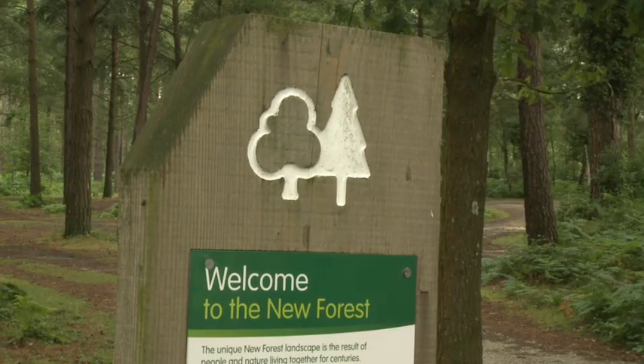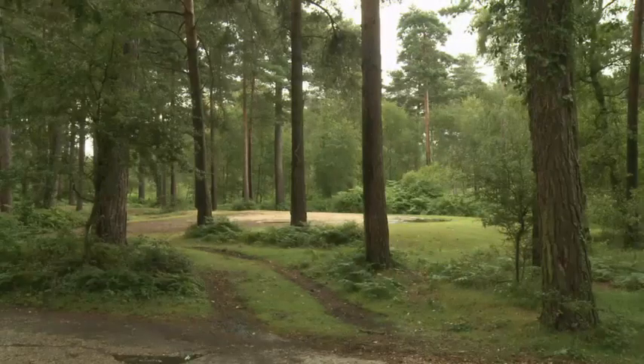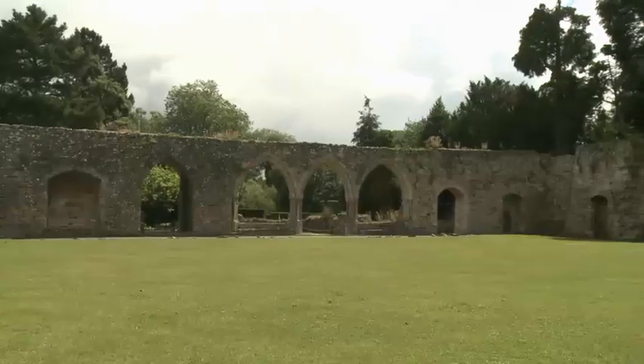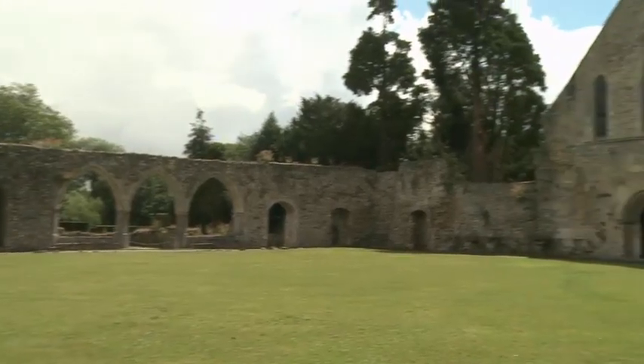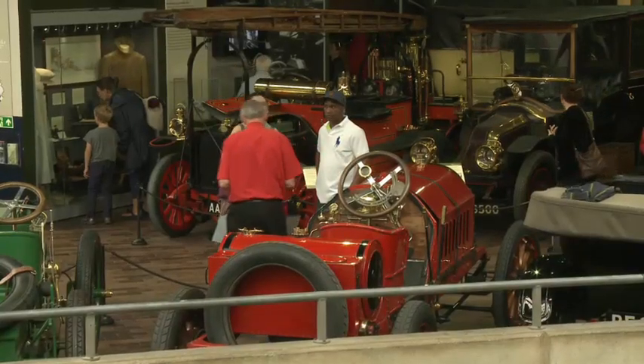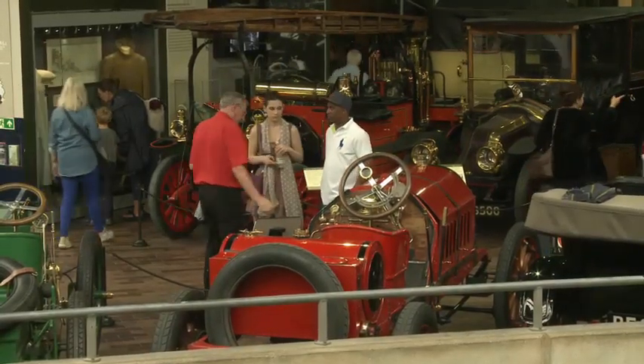Beaulieu is in the New Forest. It's famous for its big house, old church, and fantastic motor museum. The National Motor Museum in Beaulieu is 62 years old. It's a very interesting place with lots and lots of cars. Let's go and see.